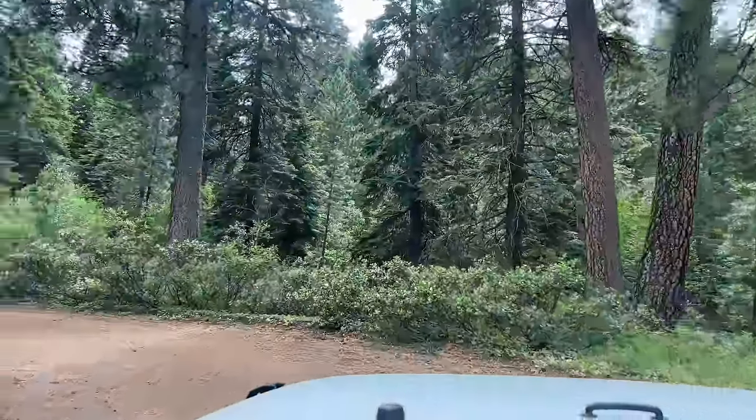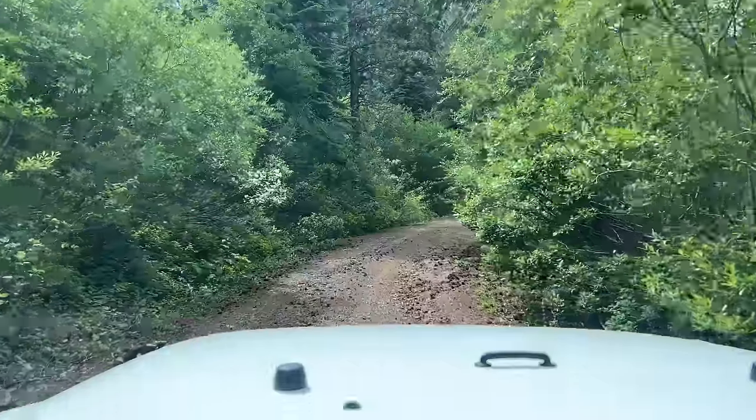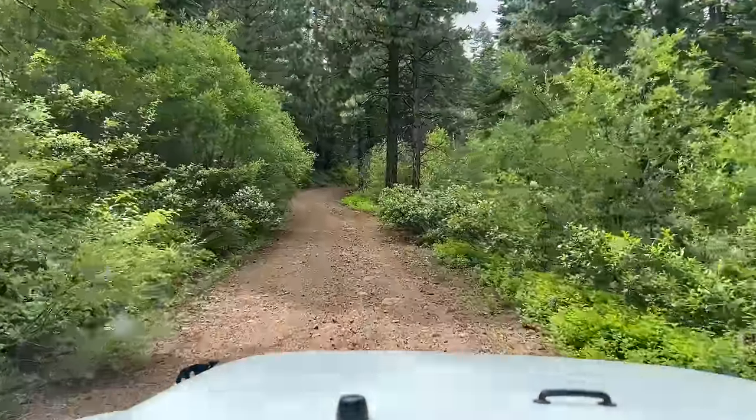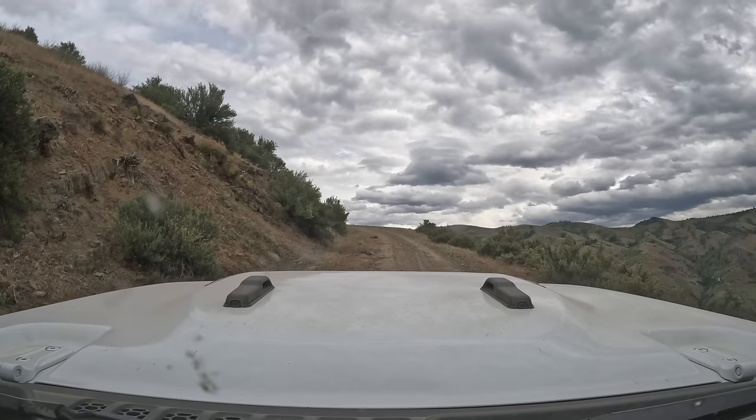We just climbed up most of Hell's Canyon and are making our way through a foresty area right before the very top. It is just spectacular — what an incredible part of the country to drive through. The road on the way up is a little bit more washed out and rocky than the Kleinschmidt grade, but it's still very drivable. Everyone's in good spirits — we're stopping more than we probably would without kids, but it's so fun that they get to experience this too. The clouds are getting way worse, so we're going to try to get the awnings deployed and get everything set up before the rain starts so we can have a decent evening.